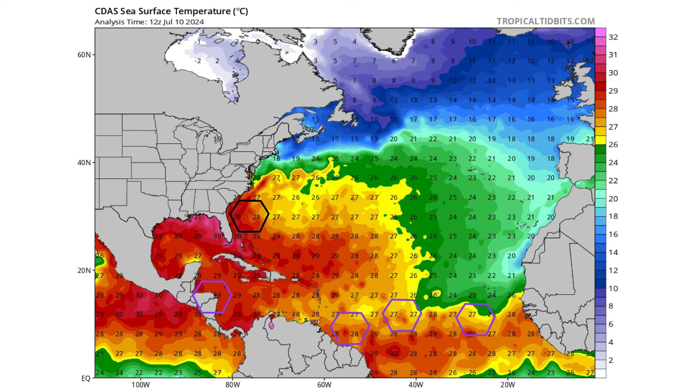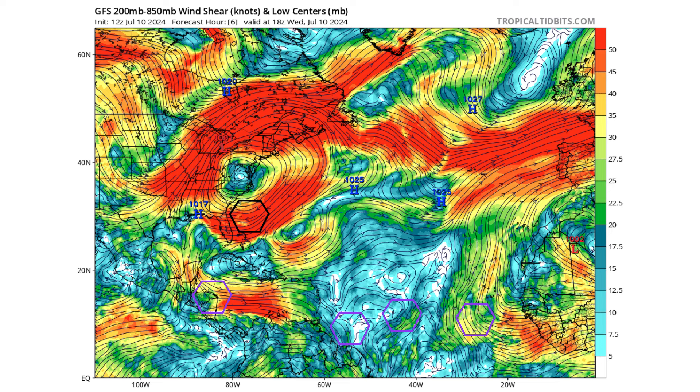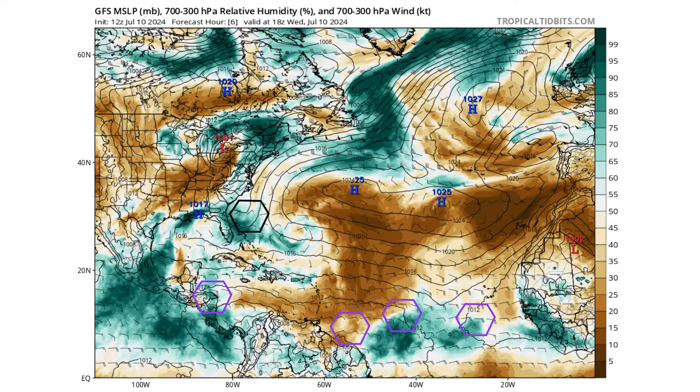One thing that's definitely holding it back right now is this high amount of wind shear coming from its east and moving to the west. That's pushing all of those thunderstorms, as you saw on the satellite image, over Florida. So a lot of the moisture is moving to the west side of this trying-to-develop low-pressure system, and that's going to hamper its development moving forward unless that wind shear can subside.